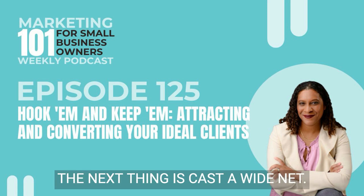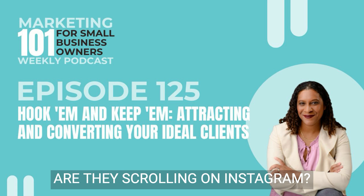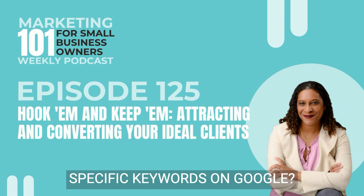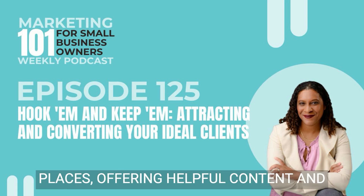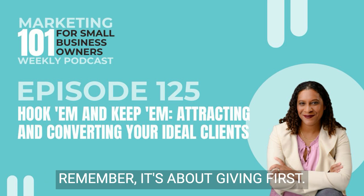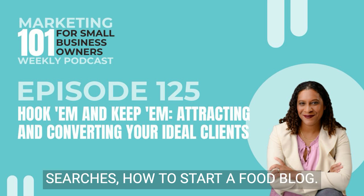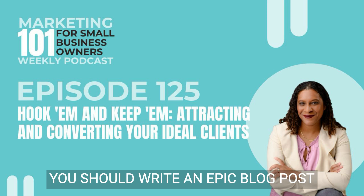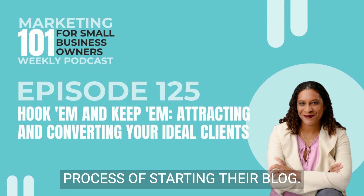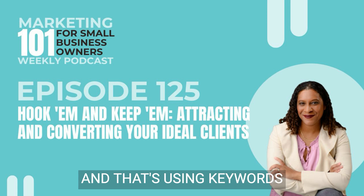The next thing is cast a wide net, but with the right bait. Where does your ideal client hang out? Are they scrolling on Instagram, hitting up industry forums, or are they searching specific keywords on Google? Your goal is to be present in those places, offering helpful content and value that aligns with their needs. Remember, it's about giving first. For example, if your ideal client searches 'how to start a food blog,' you should write an epic blog post on that topic, or even create a free checklist for them to use in the process. Those are very specific things, and that's using keywords and meeting their needs.